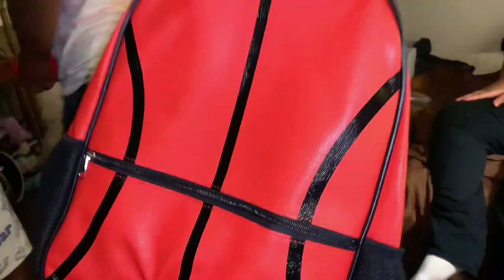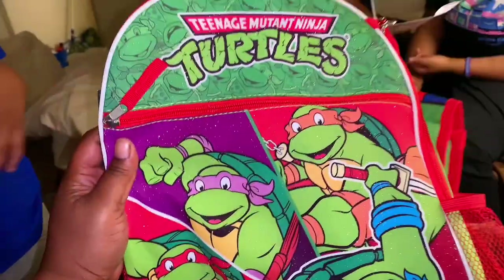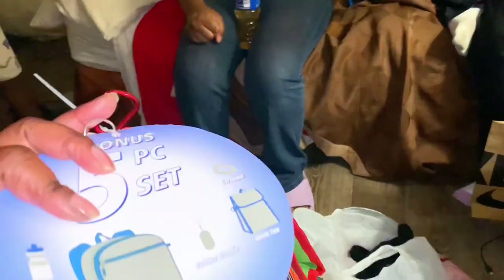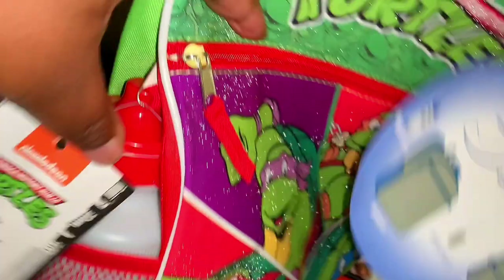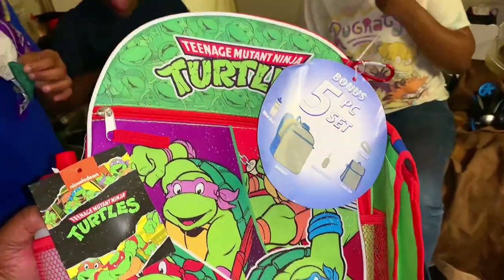Y'all remember me picking out these book bags — they got their book bags. AJ loves basketball, so I got him a basketball book bag from Burlington for $9.99. Y'all better check Burlington out. And we got this one — Amir picked out this Ninja Turtle book bag. It comes with a cup, a lunchbox — it's a five-piece set. This was $14.99. That's pretty good — you don't have to worry about buying a lunchbox or a cup. From Burlington, y'all — check them out.